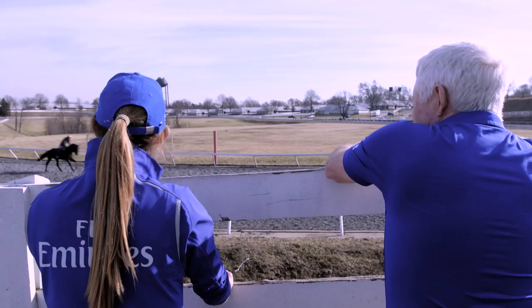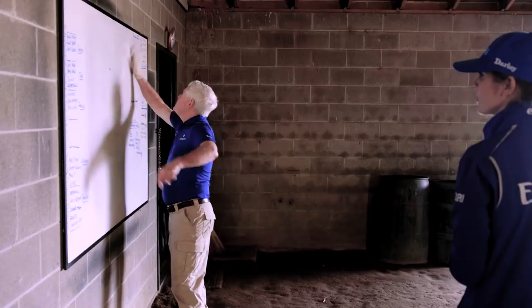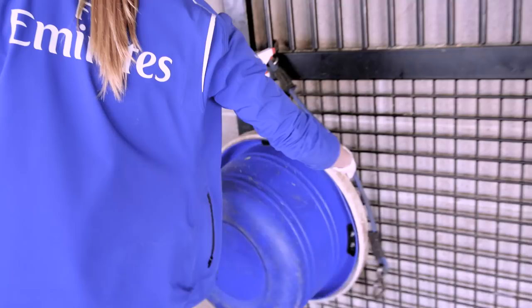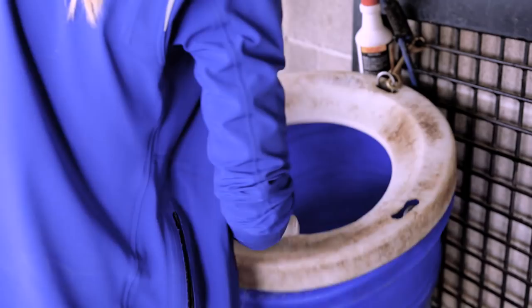The Godolphin Flying Start students each spend a week rotation with me. Some ride out, some don't, but they will be here for five mornings. They will learn all about bandaging, what we do in the rehabilitation line, our therapy programs, our training programs, our feed programs, supplements, everything, and we hope to make it as enjoyable an experience for them as possible.